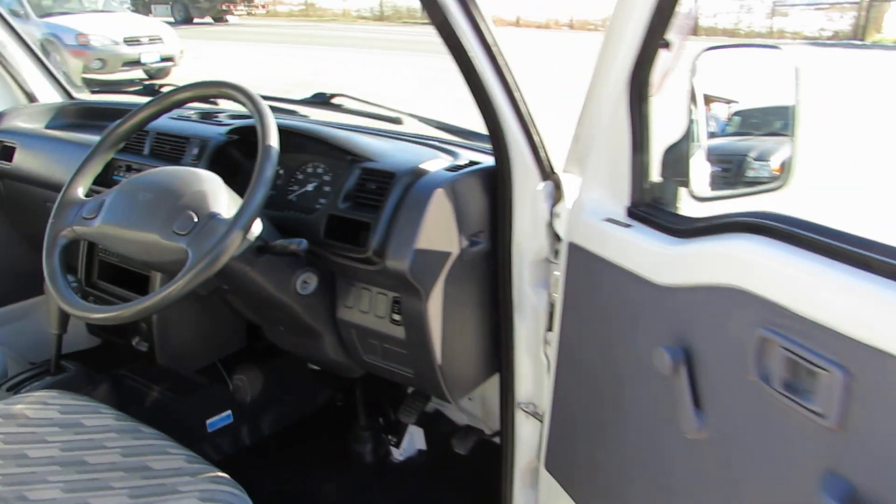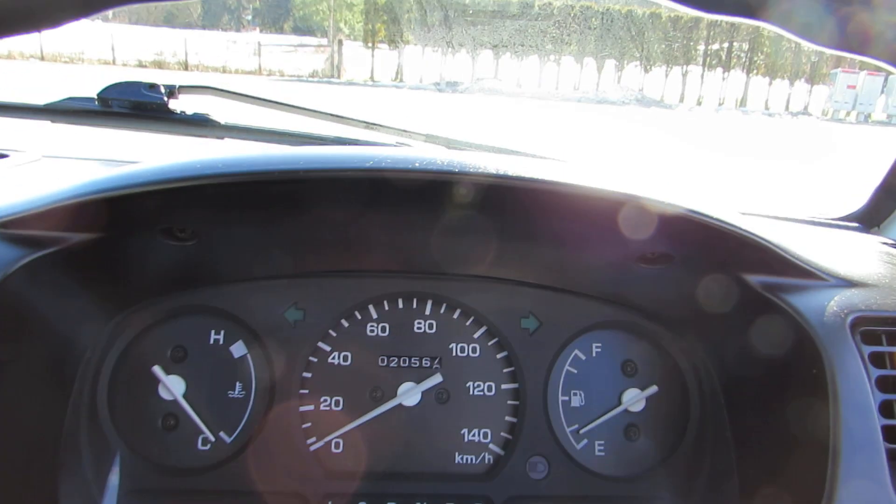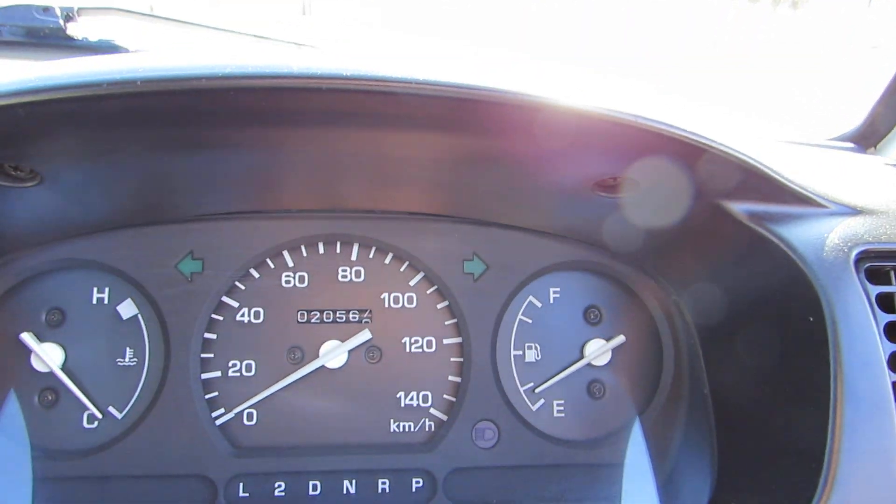There's the push button four-wheel drive, and it has 20,568 kilometers.